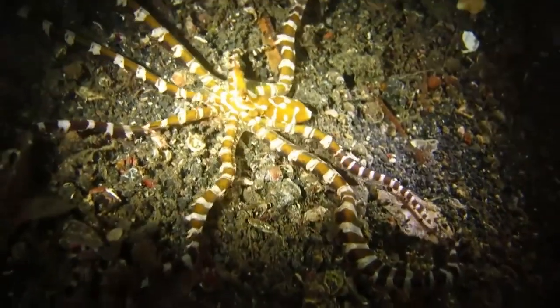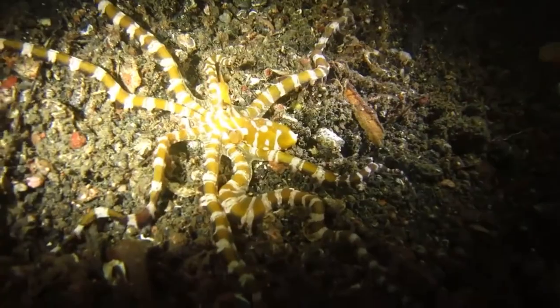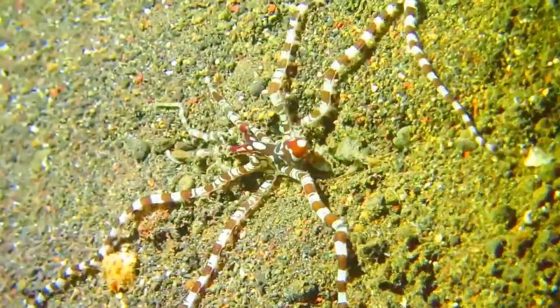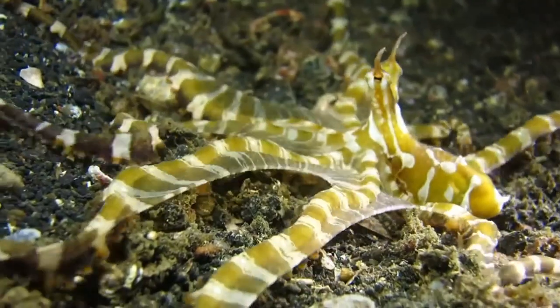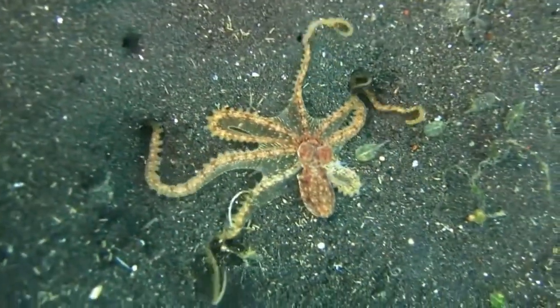They emerge from their burrows to forage during dusk and dawn using their long, thin arms. They feed on small crustaceans and fish. The Wonderpuss will extend and flare its arms over sand or coral rubble to trap its prey, and will also reach into holes to probe for food.